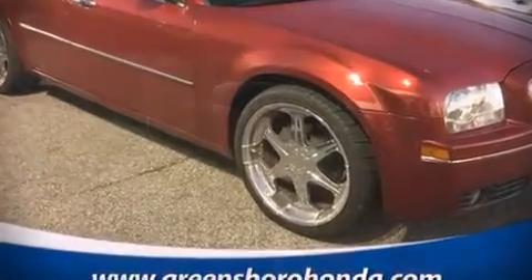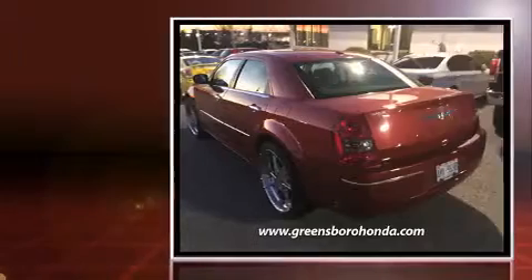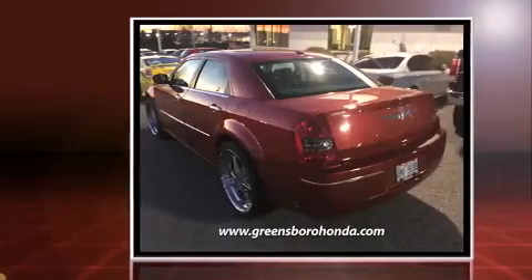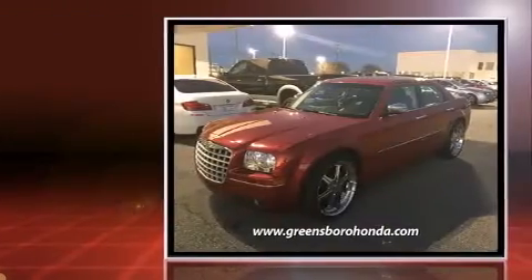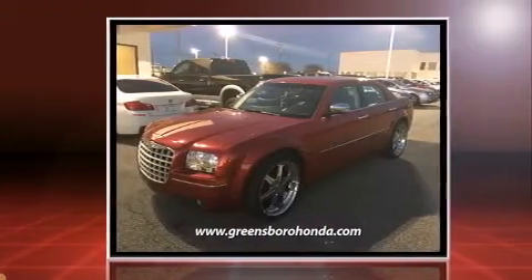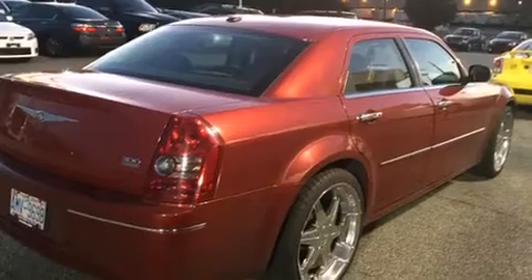Sensibility and practicality define the 2010 Chrysler 300. This four-door, five-passenger sedan has just over 80,000 miles. A 3.5-liter V6 engine pairs with a sophisticated four-speed automatic transmission, providing a smooth and predictable driving experience.